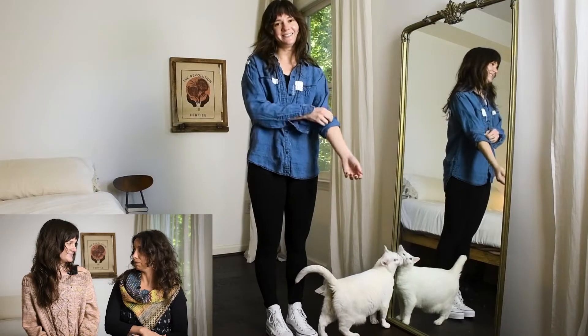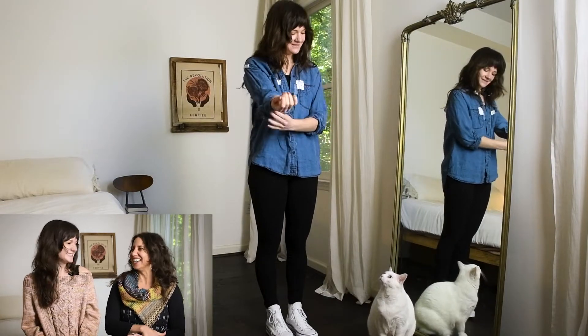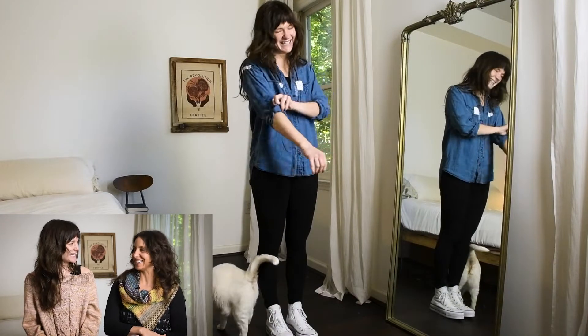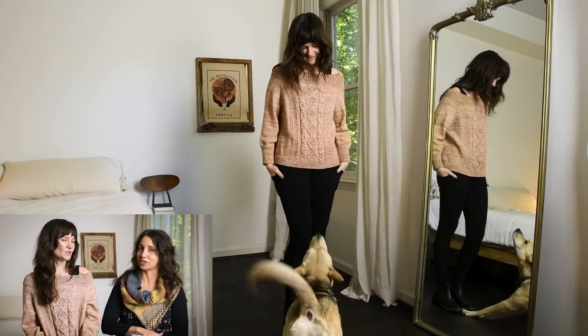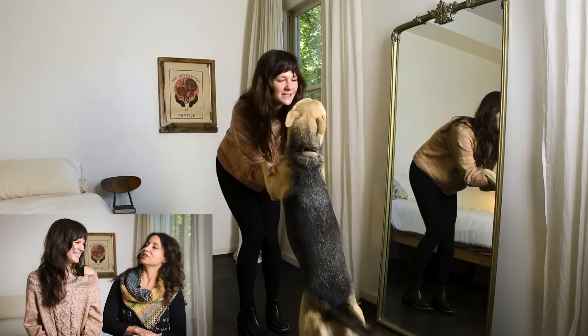We also had some animal cameos! There were cameos from the animals — it happens naturally when you're wearing black leggings and a white cat comes to hang out. And surprisingly, because our dog is usually afraid of the cats and doesn't come upstairs, she came up to say hi to Meredith. Cute animals for you!